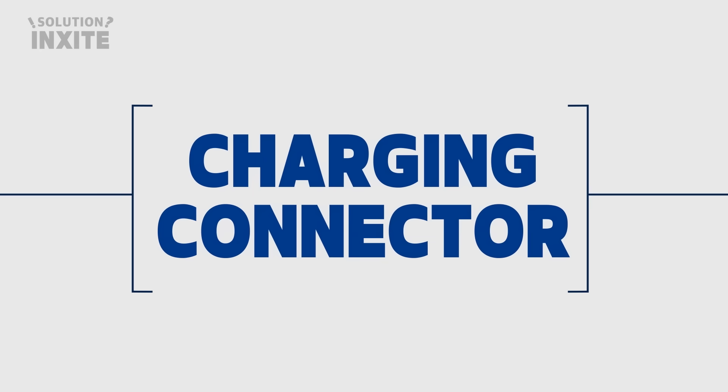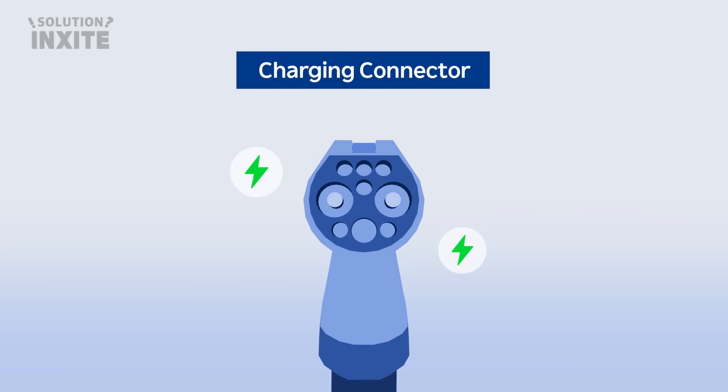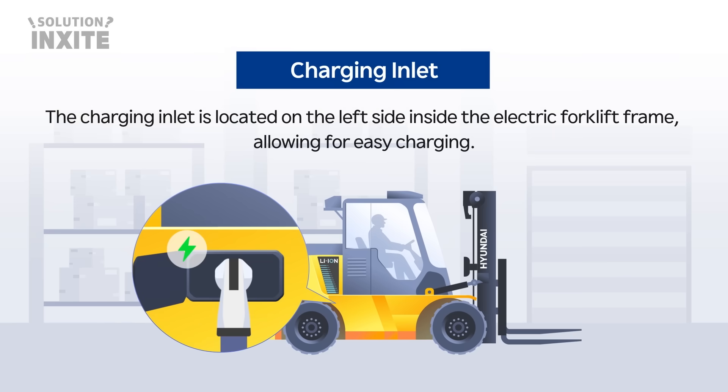Let's take a look at the charging connector. A charging connector that safely and efficiently transmits high output is used. The charging inlet is located on the left side inside the electric forklift frame, allowing for easy charging.